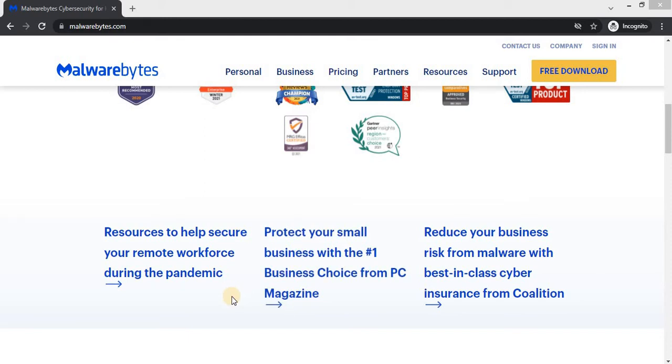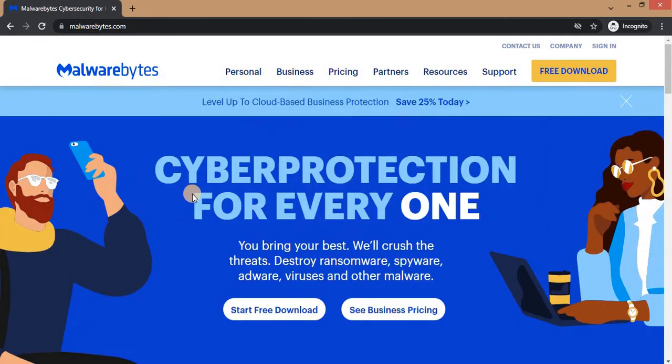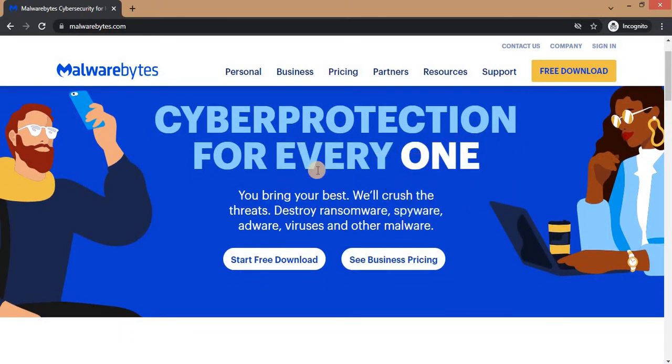Hello viewers, welcome back again to my channel. In today's video, the topic is going to be about malware cybersecurity service. Today I'll be talking about a platform called Malwarebytes. This platform is to help protect your cyber space — it provides cybersecurity for your business, either for personal use or for business, and it is very affordable. The website is called malwarebytes.com.